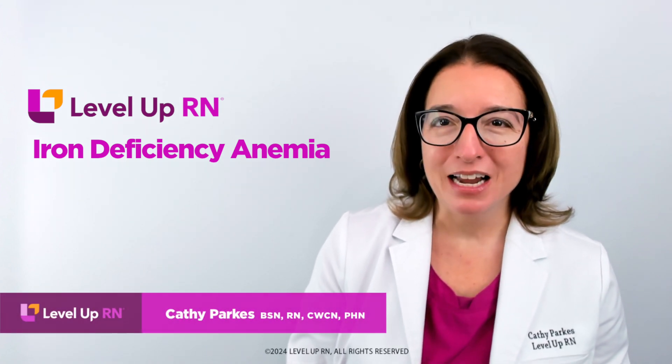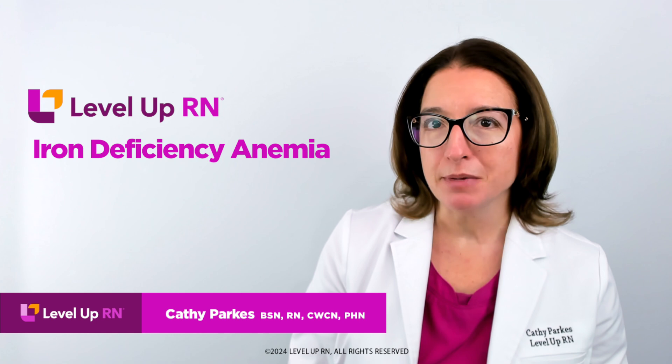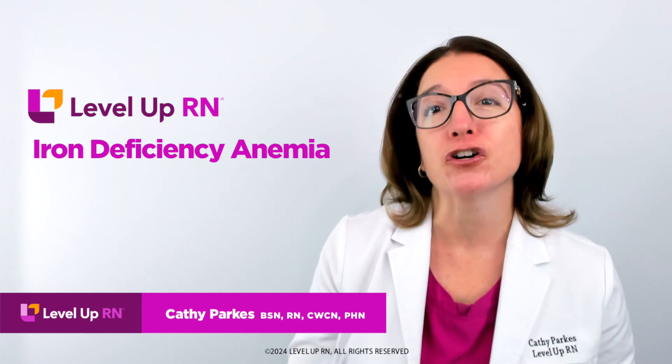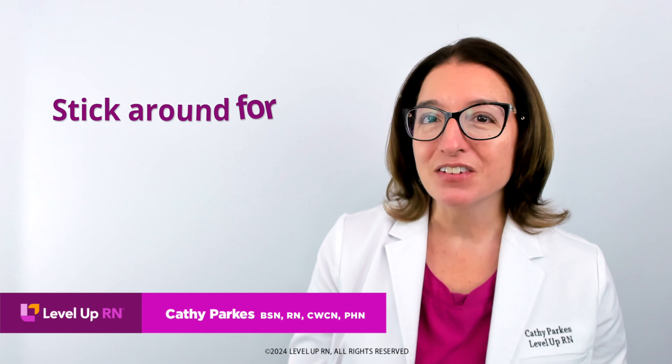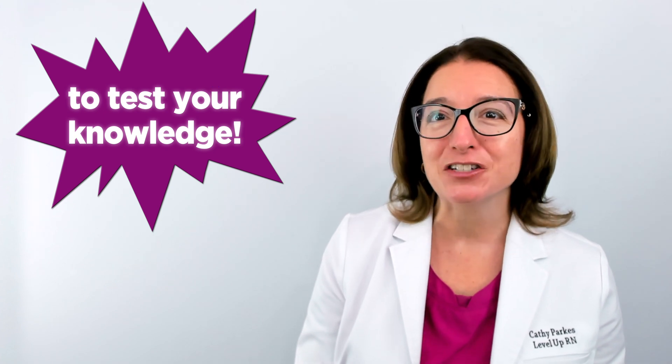Hi, I'm Kathy with Level Up RN. In this video, I will be discussing iron deficiency anemia, which is a disorder that you definitely have to know about for nursing school. At the end of the video, I'm going to give you guys a little quiz to test your understanding of some of the key facts I'll be covering, so definitely stay tuned for that.